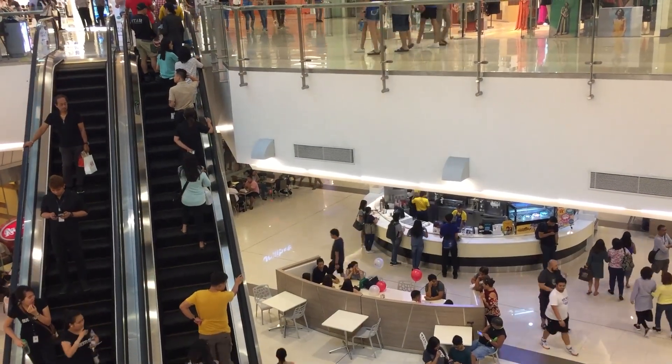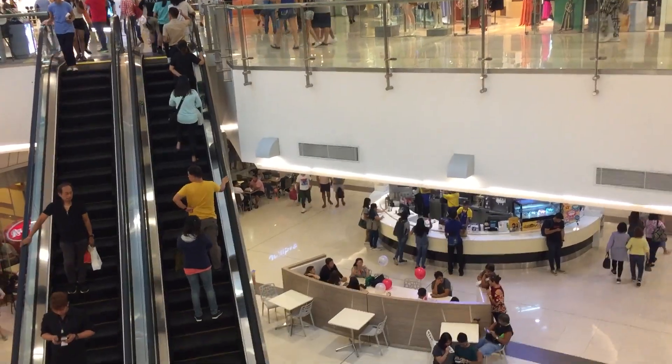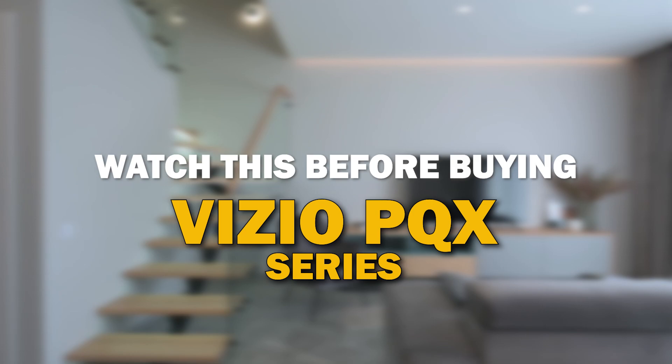If you're in the market to get a new TV, there are some things to consider to ensure that this new TV suits your needs. We've got some valuable tips that are relevant to the Vizio PQX series. So before you hit that buy button, let's dive into this.